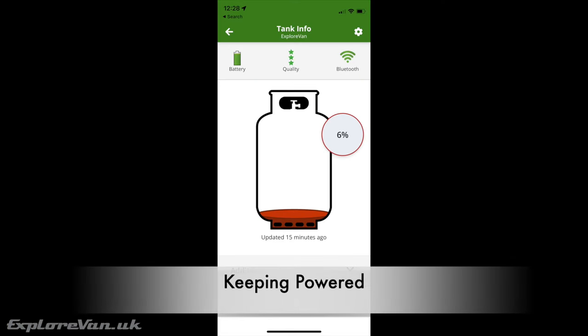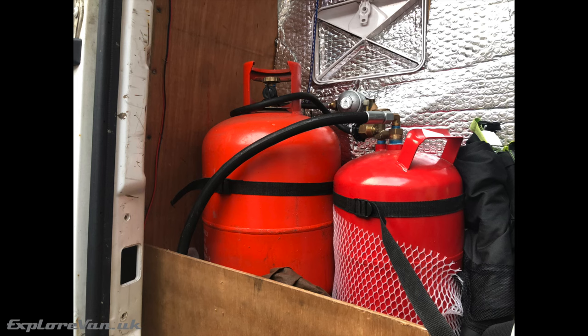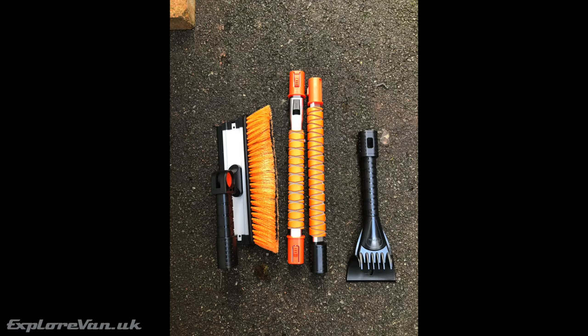Keeping everything fuelled is obviously important. We track our LPG levels via our Mopeka Bluetooth gauge and carry a backup 13-kilogram Calor cylinder. We use our lithium battery for 12-volt systems — fridge, TV, router, lights and device charging — recharged from the 480-watt solar panel on the roof. An important thing to remember is to keep the panel clear of snow, so a telescopic ladder and extendable scraper-brush is essential.